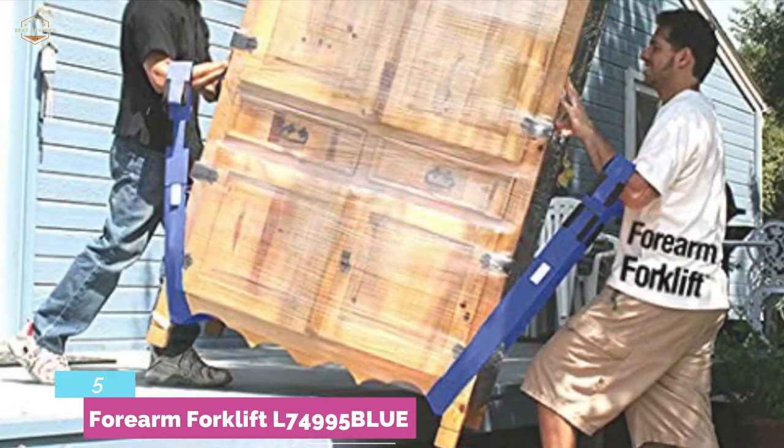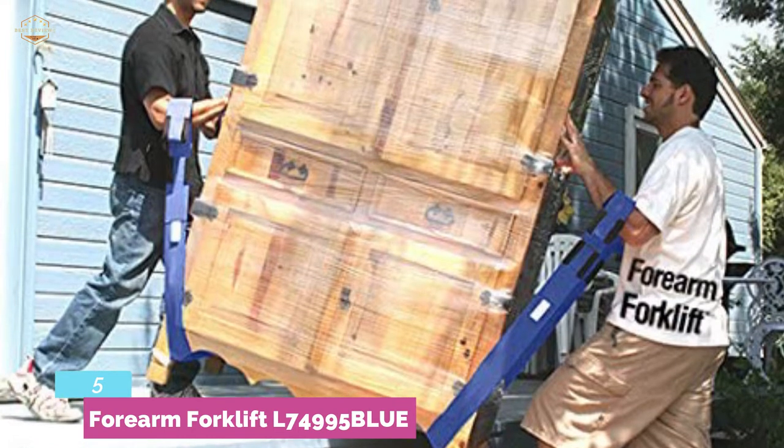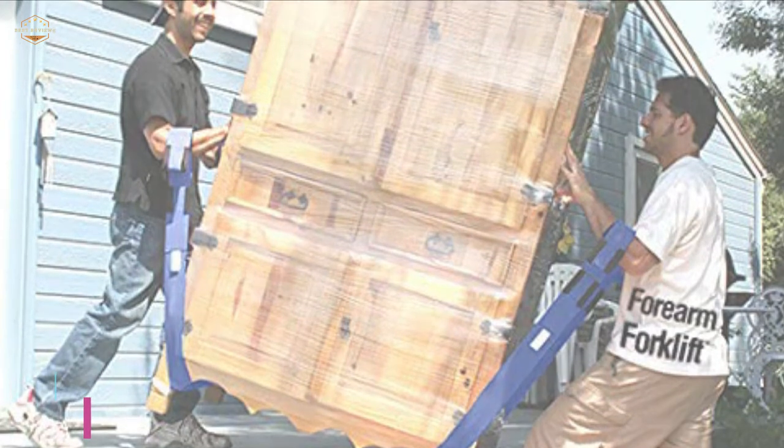These straps make it much easier to navigate a flight of stairs and turn around corners. They protect floors from scratches, dents, and scuffs from dollies. The straps are ideal for lifting heavy objects up to 800 pounds. Three armholes allow up to 48 inches of adjustment for small, medium, and large items.